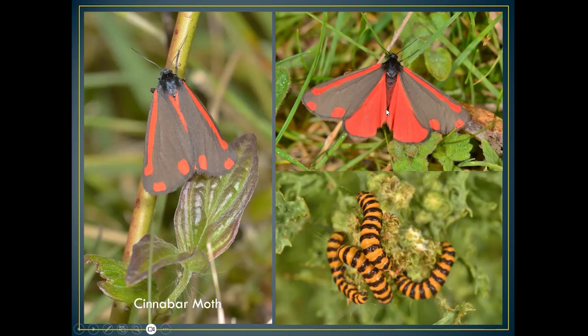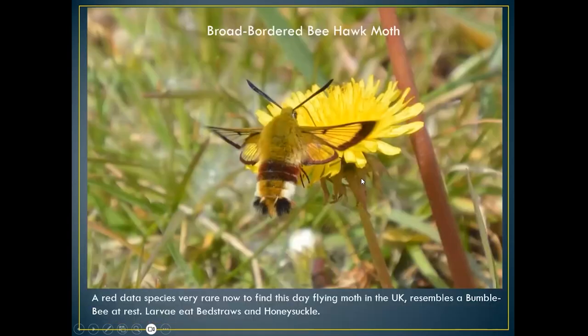The cinnabar moth lays its eggs on lots of different herbs and shrubs. It's found early in spring and is one of the very first moths I'll see on chalk downland.